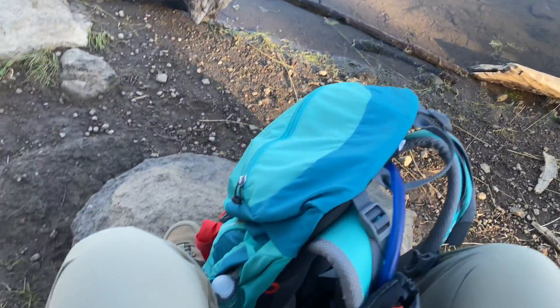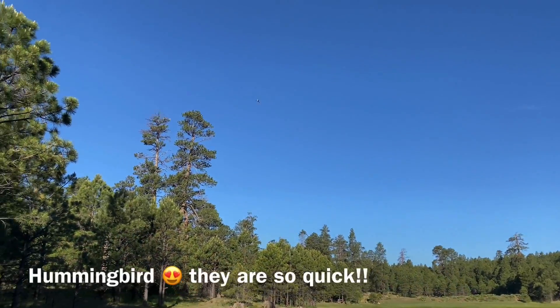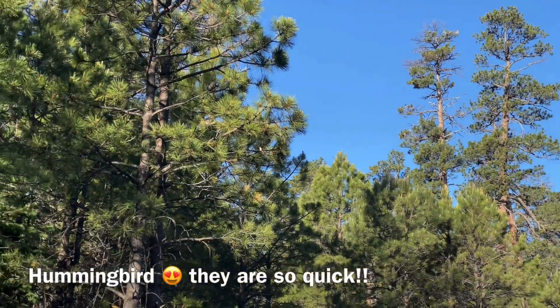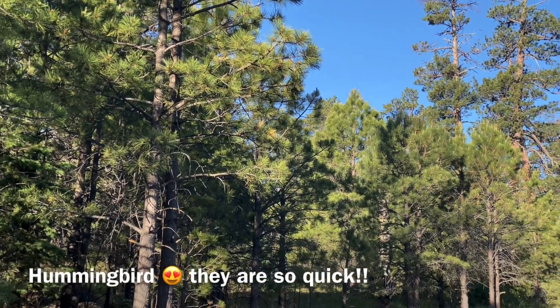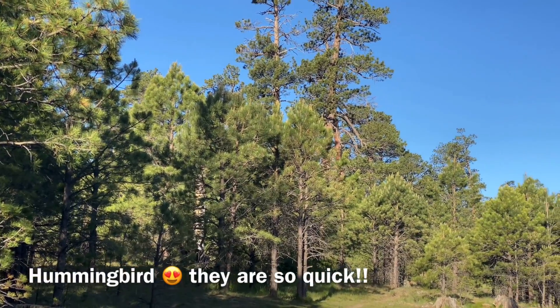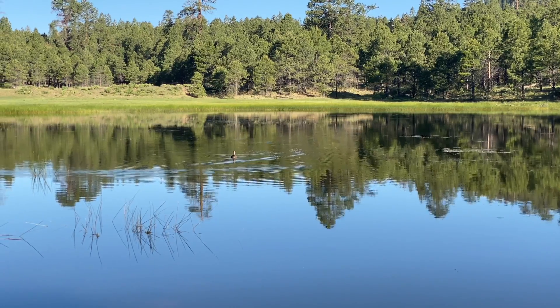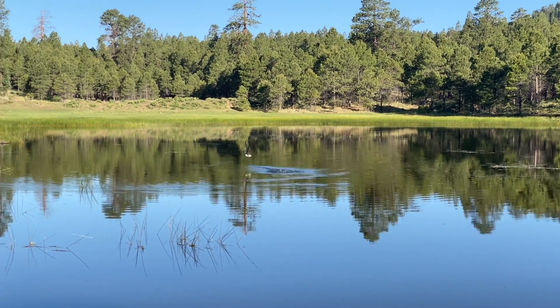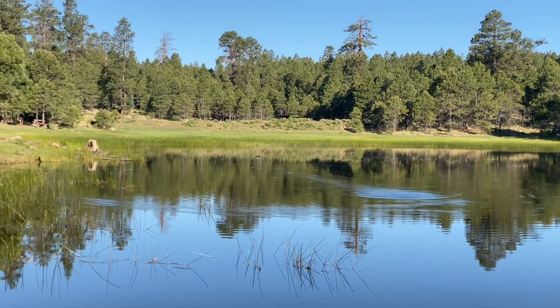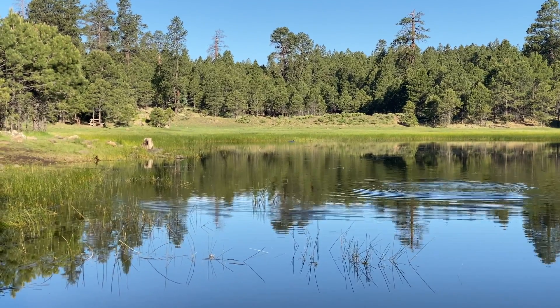Got a really good spot for my breakfast — nice rock and a great view. How many birds!